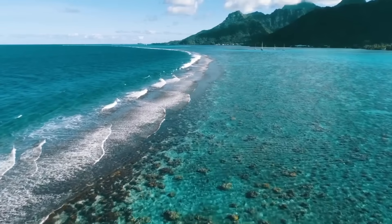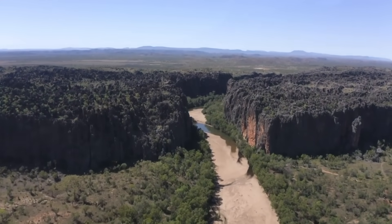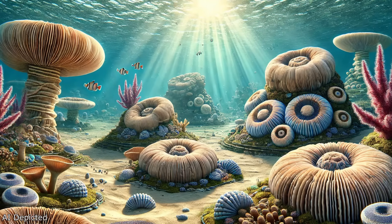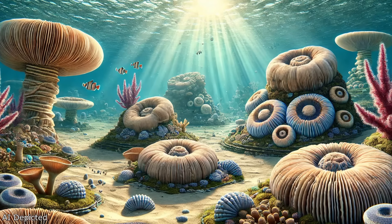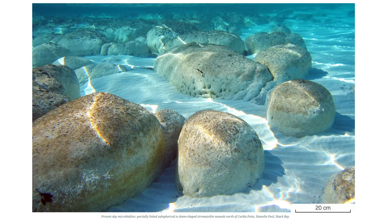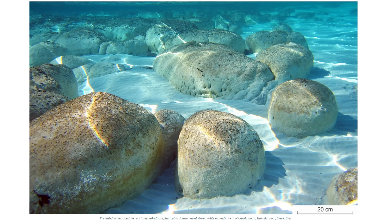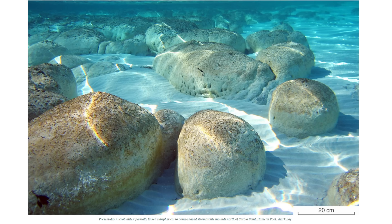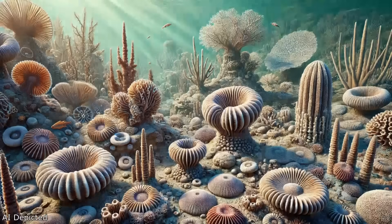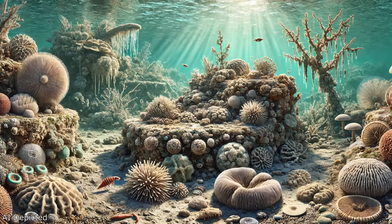The Devonian Great Barrier Reef supported a thriving ecosystem that mirrored the complexity of modern coral reefs. Stromatoporoids were the dominant reef builders, their massive calcareous frameworks stabilising the structure. These sponges, some of which grew up to 5 metres in diameter, displayed remarkable longevity and regenerative abilities, with lifespans extending up to 500 years. Microbial communities also played a critical role, forming structures called microbialites — calcified mats, mounds and domes that acted as sediment traps. Similar to the stromatolites found today in Shark Bay, these microbialites were vital to the reef's stability. Over time tabulate and rugose corals declined, and by the late Devonian, microbialites and algae had become the primary reef builders.